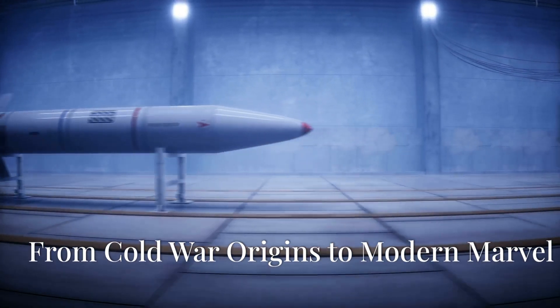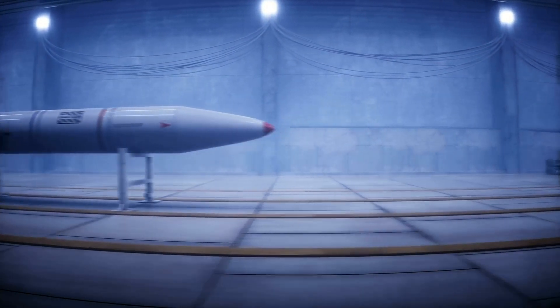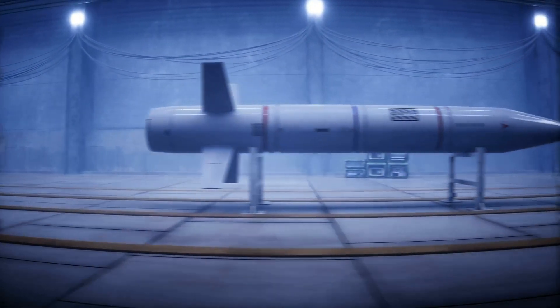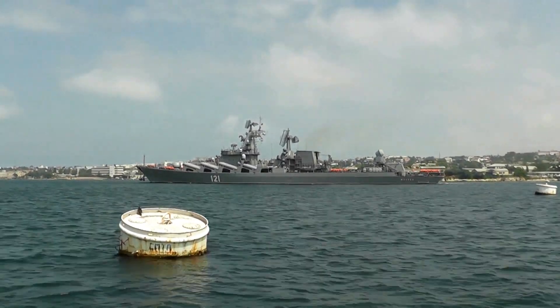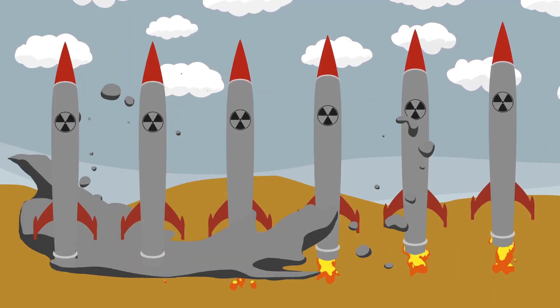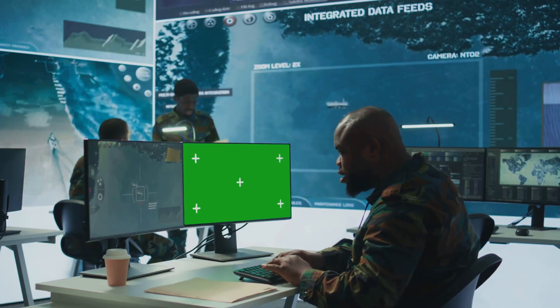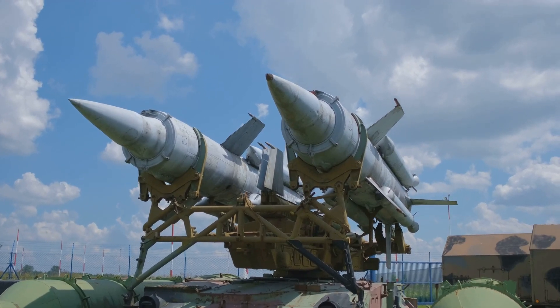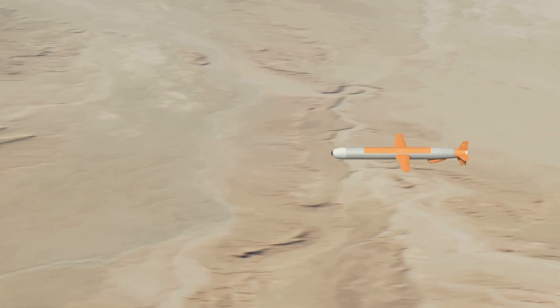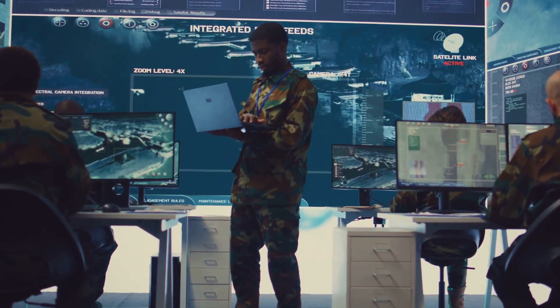The development of the Tomahawk began in the 1970s, when the U.S. Navy needed a powerful weapon able to hit targets from a safe distance. The Cold War was a major factor in its development. The first Tomahawks were deployed in the 1980s, representing a major technological leap forward. The missiles used a then-revolutionary guidance system called TERCOM.